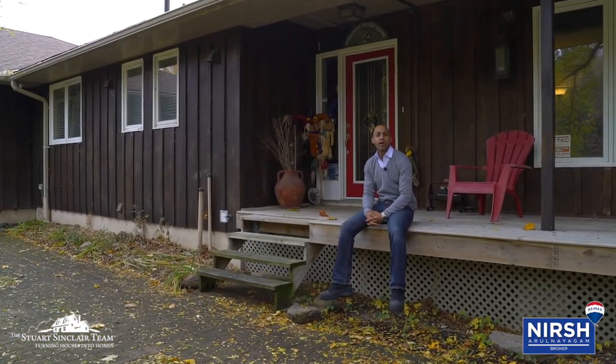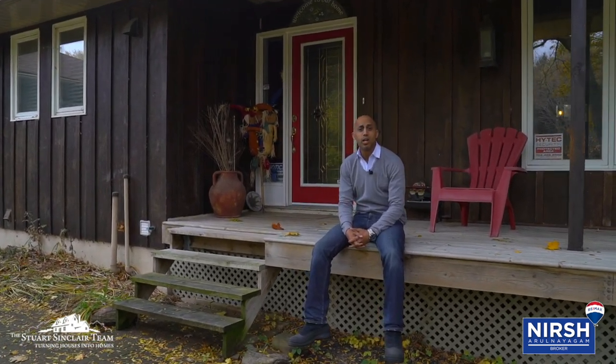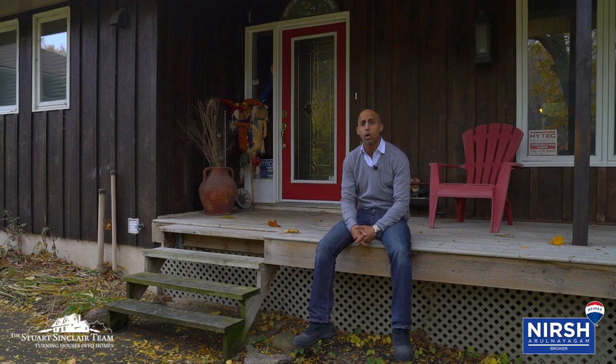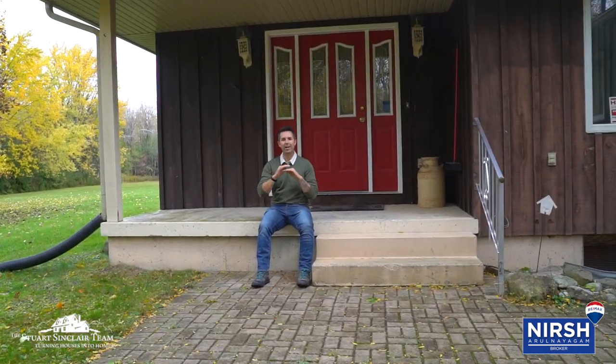Hey everyone, Nurse from Remax West. I'm here at 15905 17 Side Road in Sunderland, Ontario. I'm here with my buddy Stuart. Hey guys, Stuart Sinclair, Remax West. We are here at a 56-acre property in Sunderland. It's amazing — there's three outbuildings, two houses, and a pond. Let's check it out.